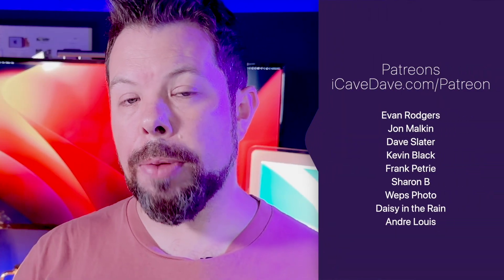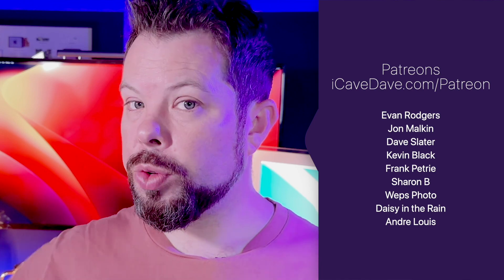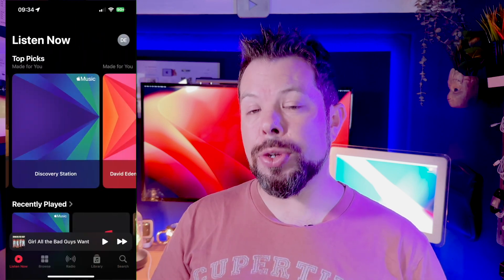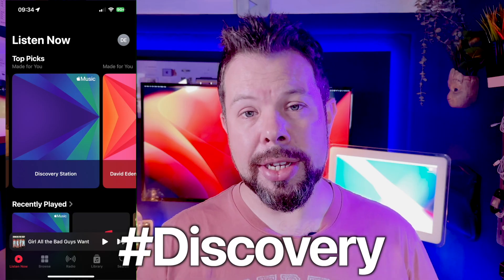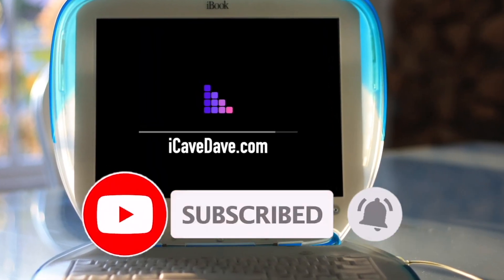Thanks to the Patreons for helping to support the channel and thank you for watching. I'm trying to do daily content this week because I'm off work. As promised — check your Apple Music app and find your Discovery station. Let me know what the first song is down in the comments with hashtag Discovery so I know you're epic and stayed till the end. For the latest Apple news, leaks and rumours, subscribe and ring the bell.